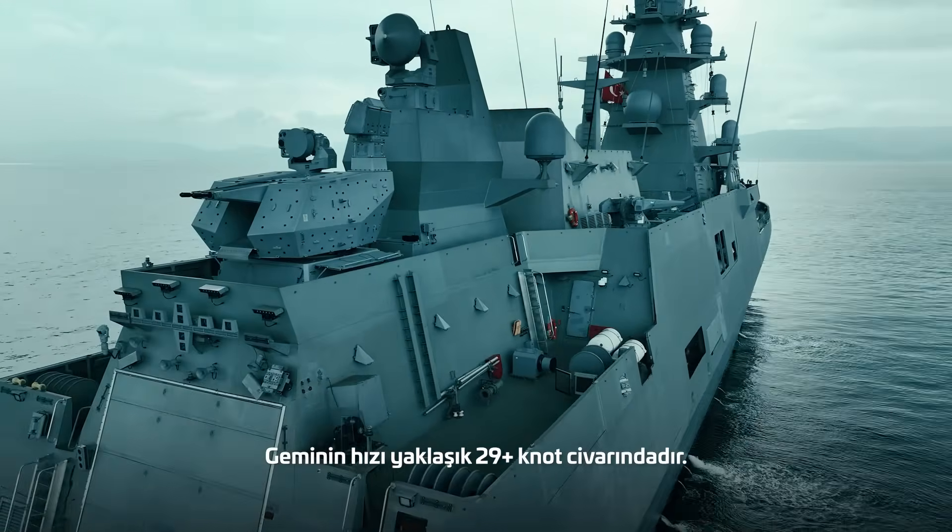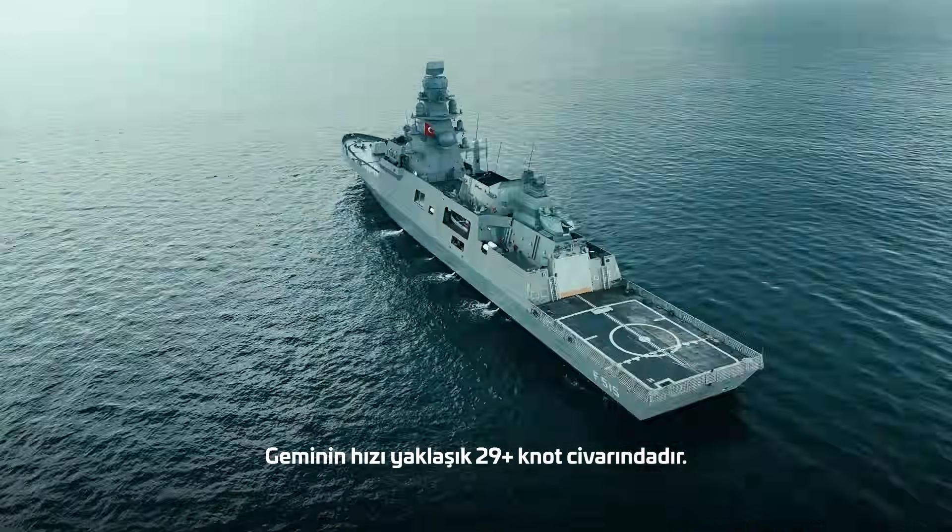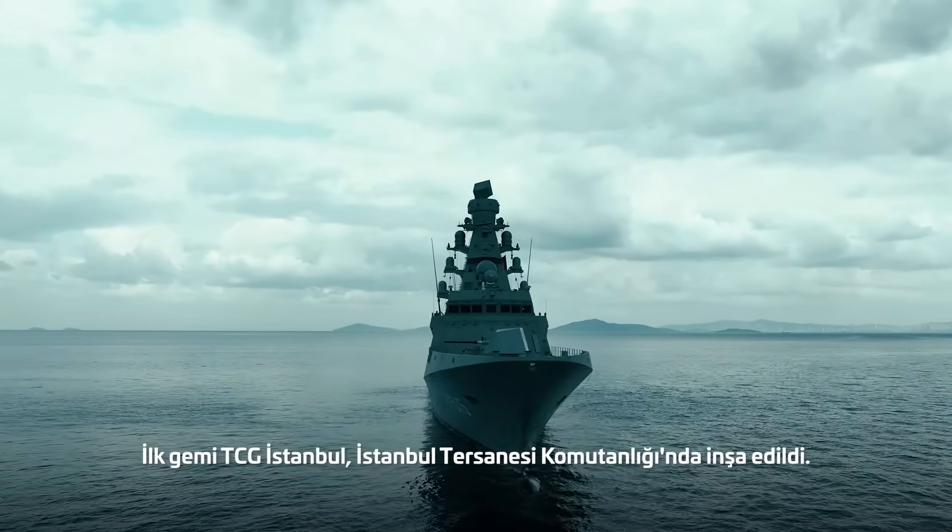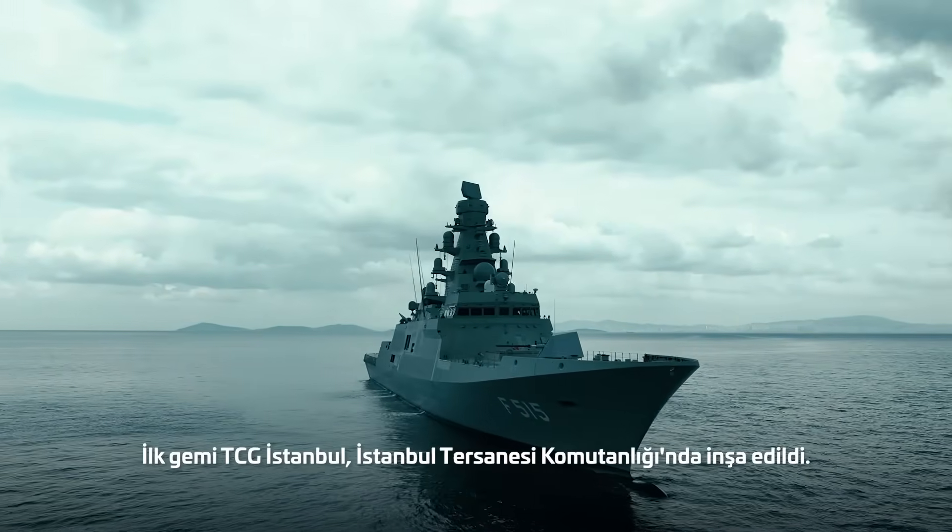The speed of the ship is around 29-plus knots. The first ship, TCG Istanbul, was built at the Istanbul Naval Shipyard.